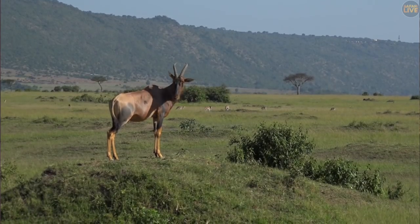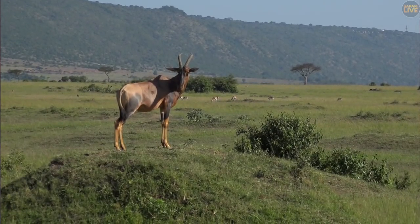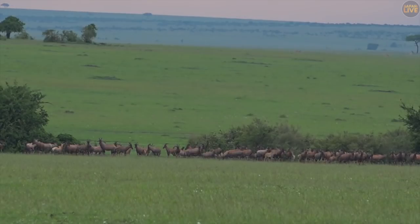Another reason that topi adopt their sentry-like stance is to survey their territories and look out for male competition and, of course, potential female companionship during the breeding season.